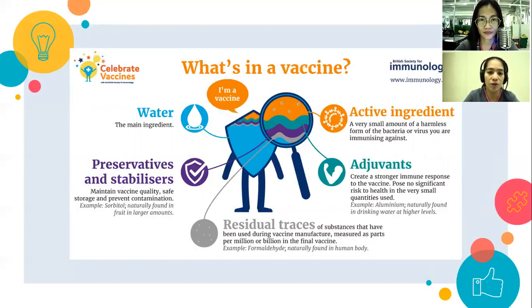Ano ang meron sa loob ng vaccine — what's in a vaccine? The components include water as the main ingredient, active ingredients which are small amounts of harmless forms of bacteria, preservatives or stabilizers, adjuvants which create a stronger immune response to the vaccine — napaka-vital ng role ng adjuvants — and residual traces.